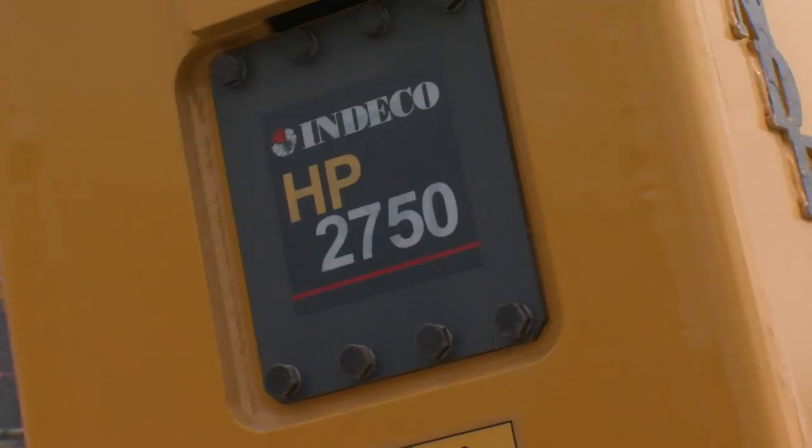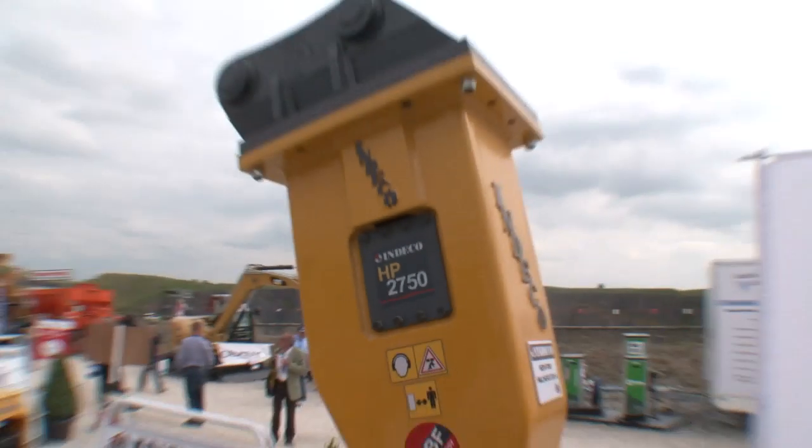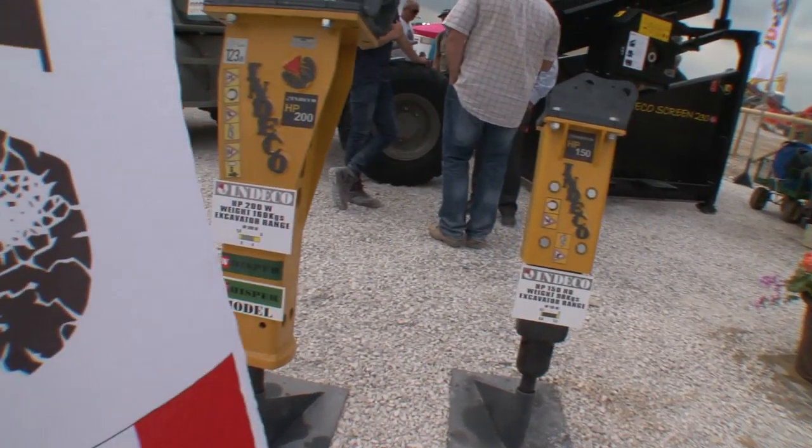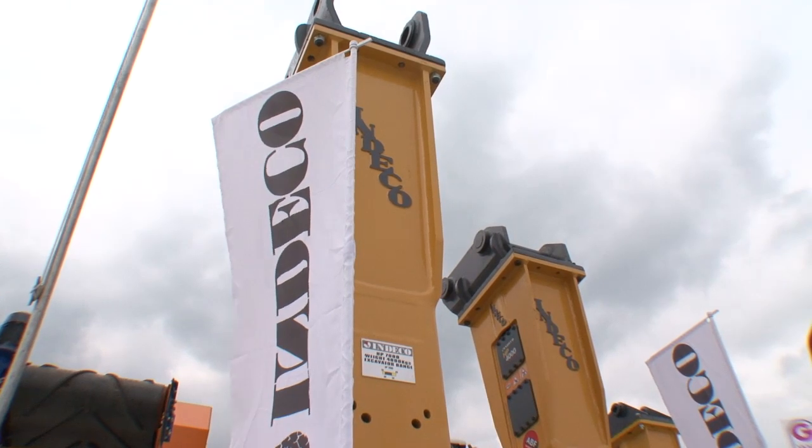I'm at the Indeco stand at Hillhead and the big news is the Hillhead launch of the HP 2750 breaker. This is a breaker that fits in the middle of our two existing models, the 2500 and the 3000. It goes on a class of excavator — the average-weight excavator, we're talking about 21–22 tonnes. With 140 millimetres of tool and 15% more power than the previous 2500 model, it represents a good opportunity for more productivity and more power.